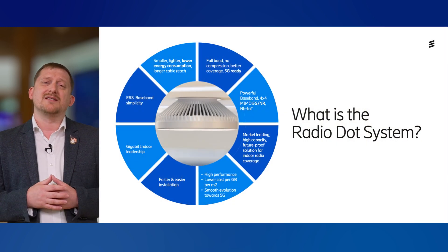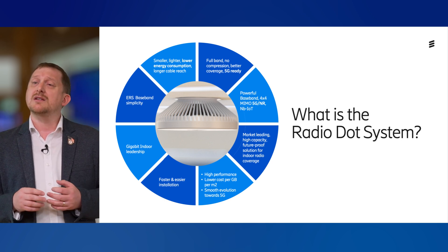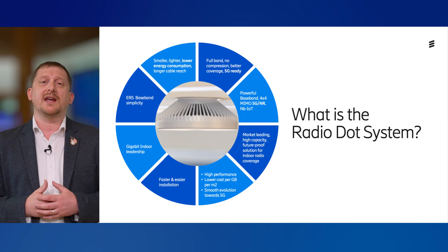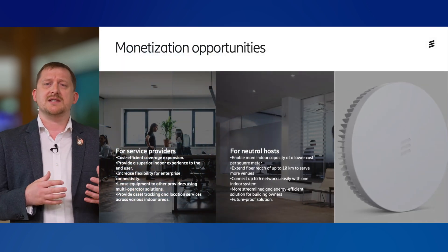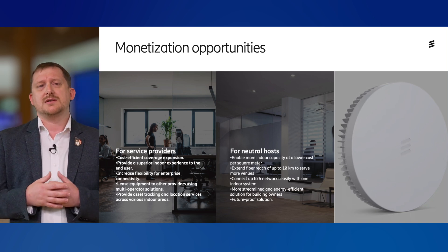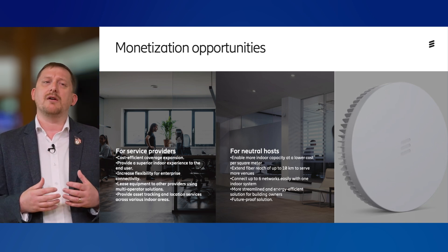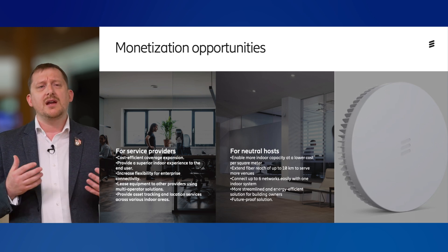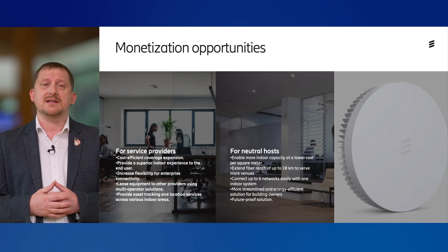Ericsson's answer to this is the Radio Dot System. It is market-leading, supports the latest 5G use cases, and gives you a multi-gigabit indoor experience. These experiences enable CSPs and neutral hosts to monetize those indoor assets, by providing coverage and capacity solutions into a range of venues and building types, increasing your ROI or facilitating new 5G use cases.